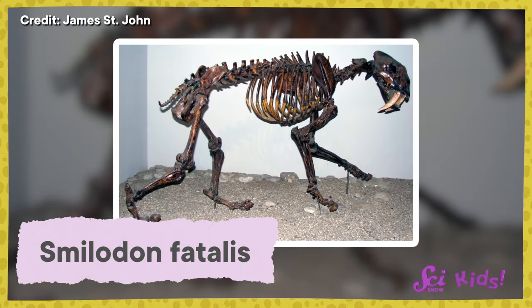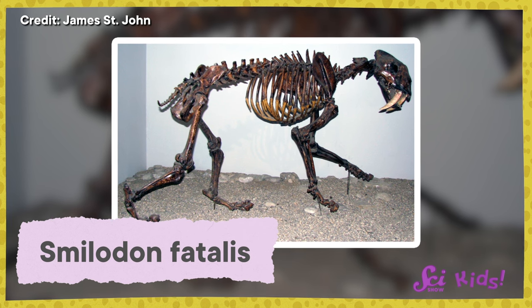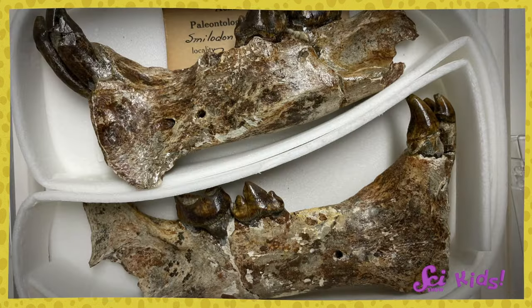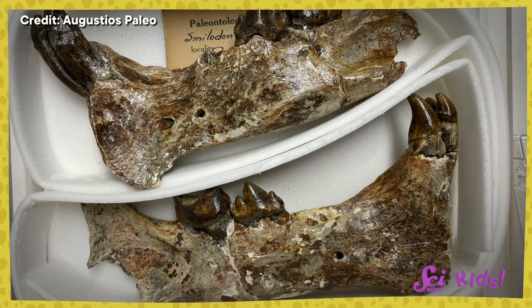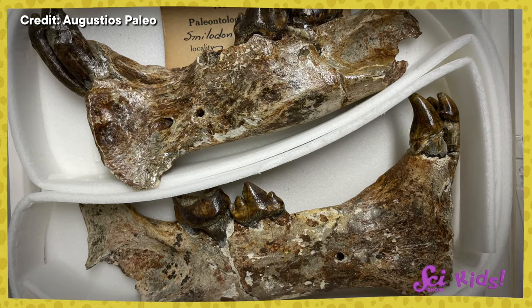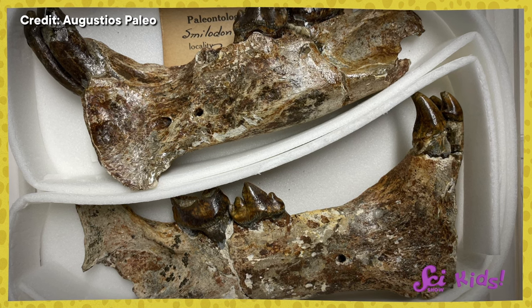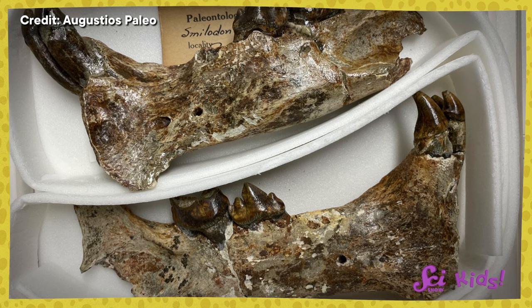In fact, one kind of saber-toothed cat, called Smilodon fatalis, is now the state fossil of California. By studying the teeth and other fossils of Smilodon, people have learned so much about what these animals ate, how they hunted, and even how they lived together. Fossils of Smilodon with long, broken, and healed bones suggest that these cats lived in packs like modern lions.